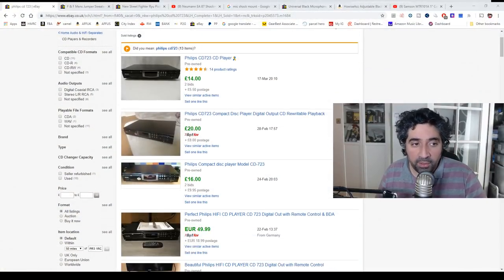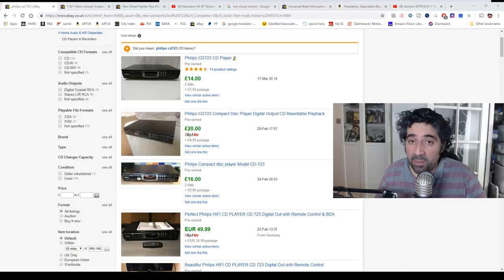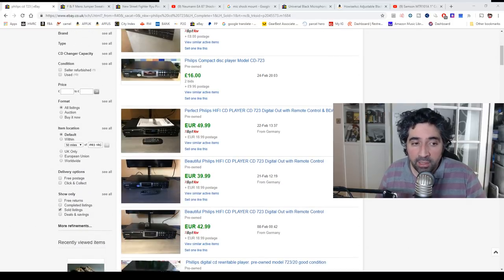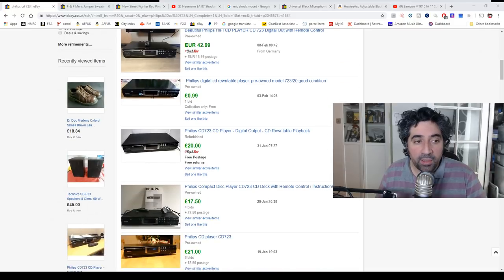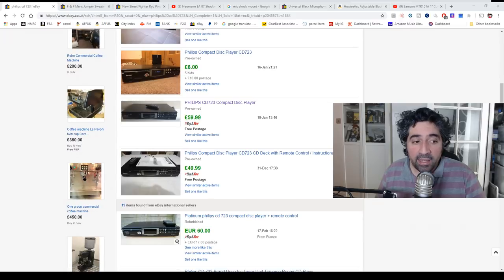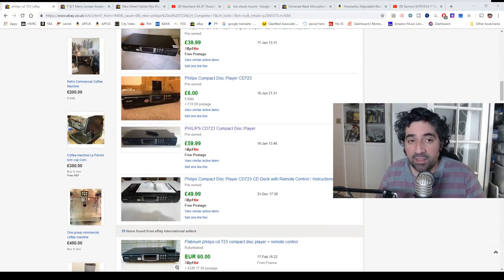Here is the same CD player. The first listing — I paid £15, remember — someone sold the same CD player at auction, probably a charity, and they achieved £14 plus £5 shipping. Not very good. Another got £20 plus £8 shipping, still not great from £15. Another only got £16. But bear in mind, these all don't have a remote control or manual. One with a remote control and manual got €50 plus €19 shipping. One sold for £0.99 collection only. Scrolling down — someone achieved £40 with no remote, someone got £60 with free shipping and the remote, and another with remote and instructions got £50, and another €60. So from £15, if I can achieve £50 to £60, I'm happy with that.